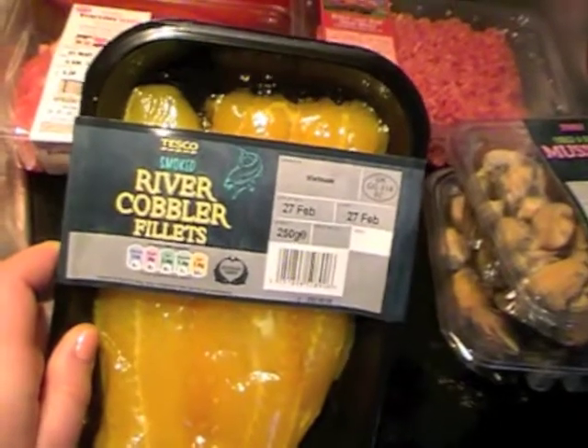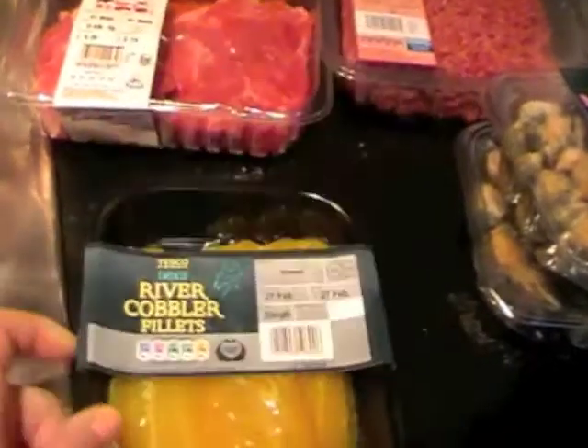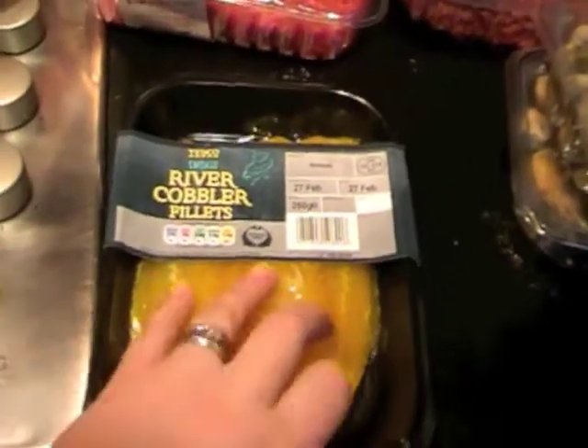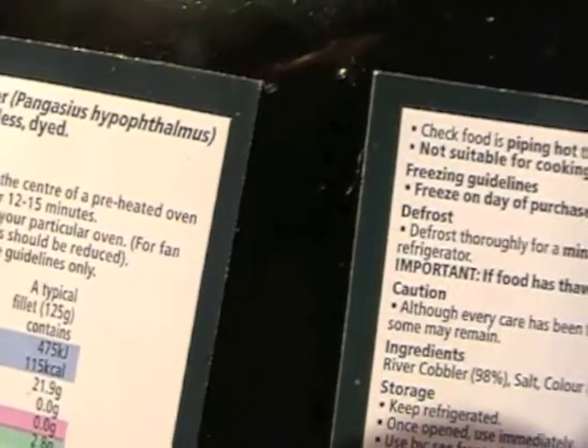Some smoked river cobbler fillets because we fancied a bit of fish. We don't know what river cobbler is so we'd have to Google it. Apparently it's a Pangasius hypophthalmus.